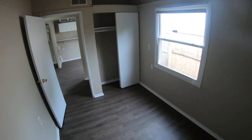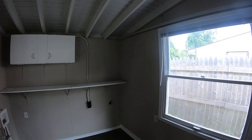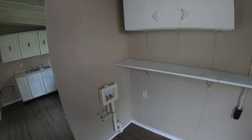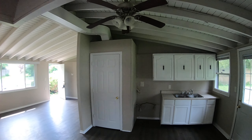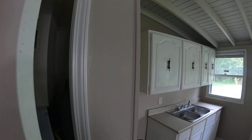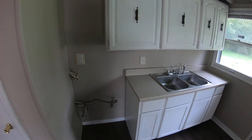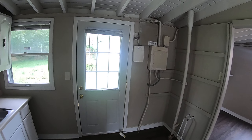Here's our first bedroom. Second bedroom. And our third bedroom.